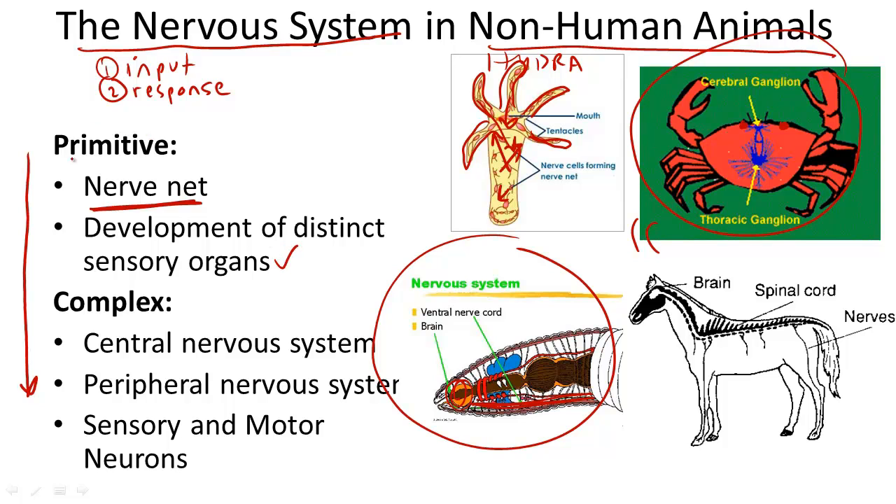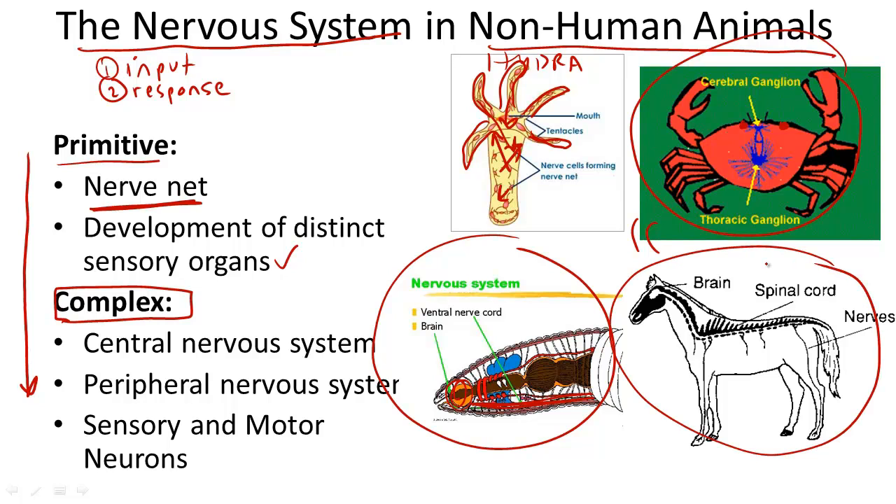Moving on to more complex nervous systems, we can look at the vertebrates. In this case, the horse, this mammal, has the most complex nervous system among these organisms present here. In a more complex nervous system, the organs and nerves are divided into two parts: the central nervous system and the peripheral nervous system. Also, the nerves of the peripheral nervous system consist of different types. Two major types are called sensory and motor neurons.